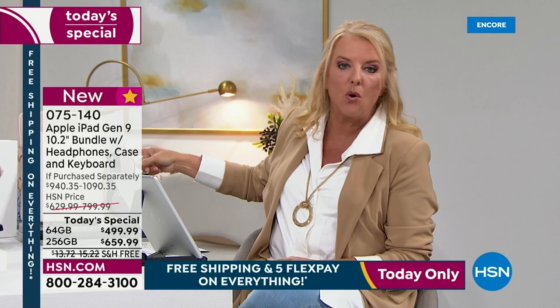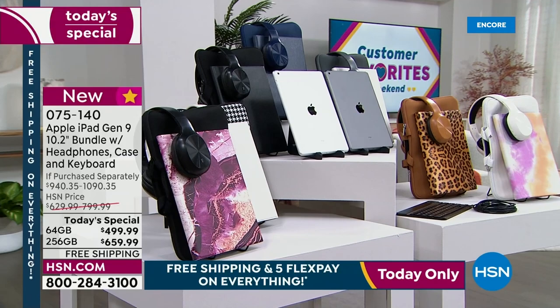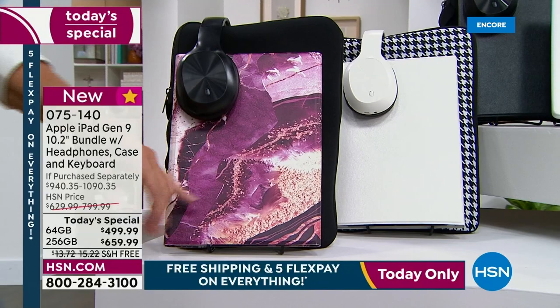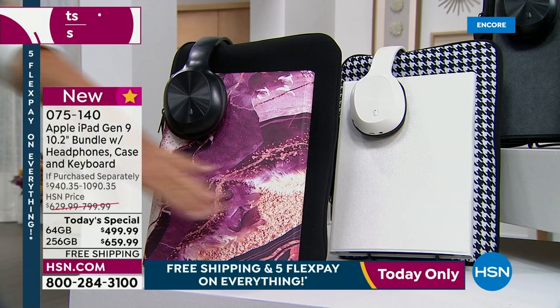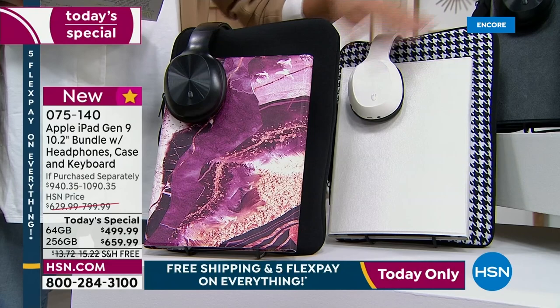Now I want to go over colors. This is the rose gold behind me with the lavender headsets. We also have, starting on that end, what's called Winery Marble — I think this is so gorgeous. Look at the coloration, it's beautiful. And whenever we do any versions of marbles — blue, gold, white, gray, and now this wine color — that's always one of the most popular all day long. And you get the black on the neoprene case and the black headsets. There's a beautiful white, like a pearlized white with the white headsets and houndstooth. This is all black.